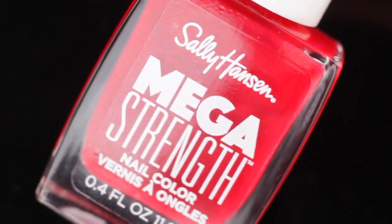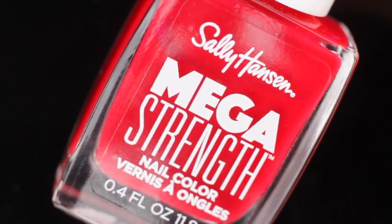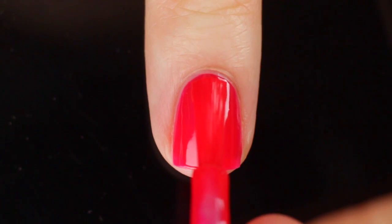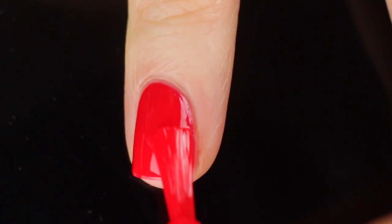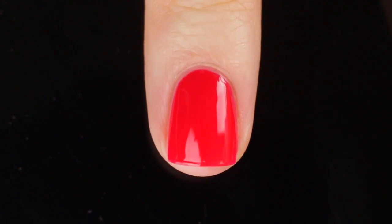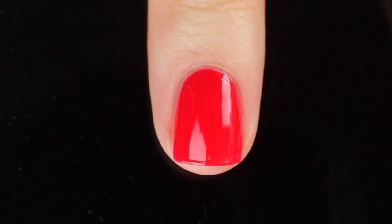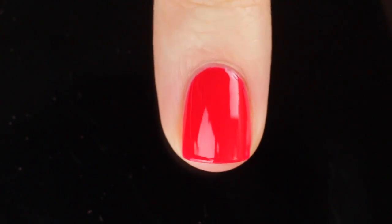We've got another Sally Hansen — a super summery red. This is Sally Hansen Class Act from their Mega Strength collection. I recently did a review of these and I fell in love with this one. Absolutely stunning. Perfect for summer — this is definitely a spring-summer red, not one I would wear in the winter because I have all these gorgeous wintry reds. But this one is very bright and cheery; it does have that crelly, jelly-like formula, making it light and soft on the nails. It's a color I would wear as a pedicure all the time, and it lasts so long.